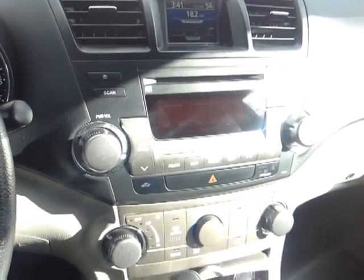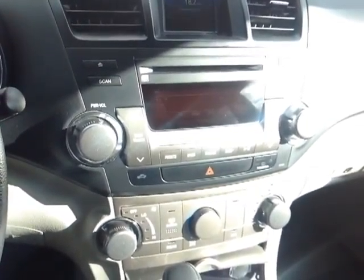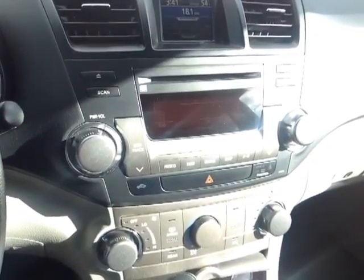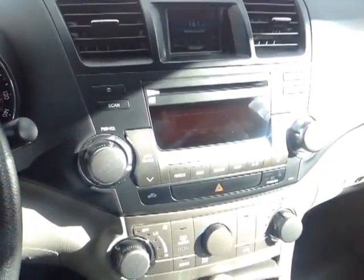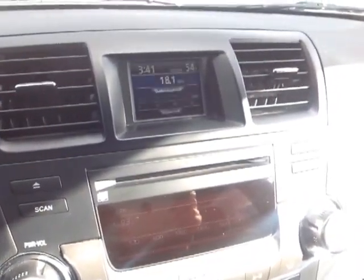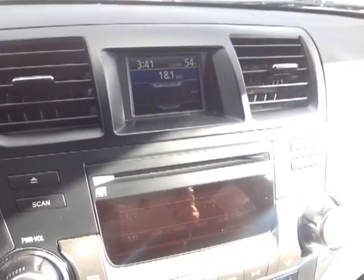And finally, the center console — on the bottom you've got a nice easy-to-access climate control panel. In the middle, your radio features AM, FM, CD, USB, and auxiliary sourcing. And up top you've got consumption information as well as your clock and outside temperature.